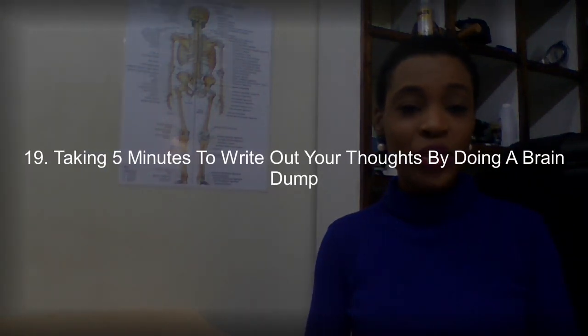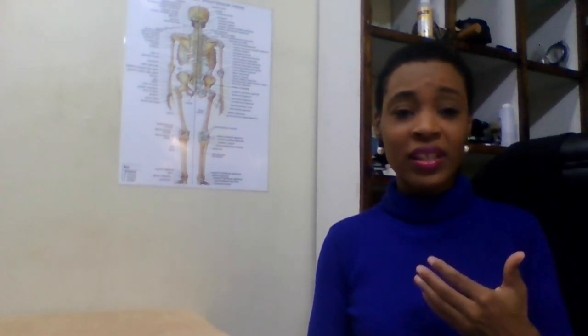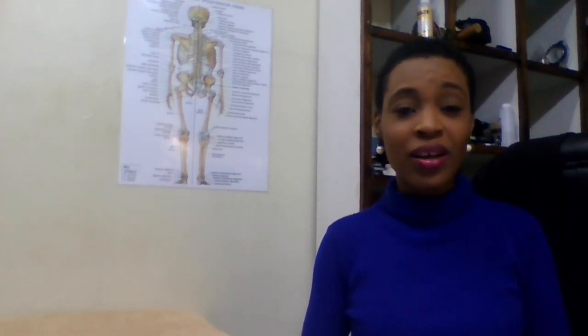Number nineteen is taking five minutes out of the day to write out your thoughts or do a brain dump — getting all those thoughts out of your mind that are bugging you, whether in a journal, a book, or scrap paper. Writing out your thoughts and clearing your mind helps keep your stress level down and maintain balance whenever you're feeling overwhelmed.